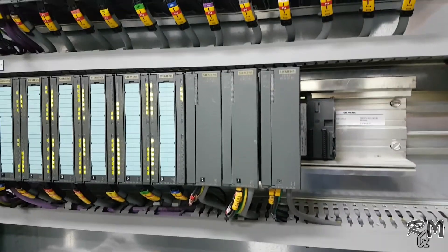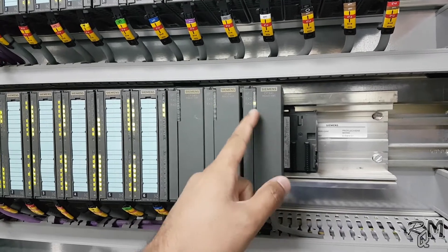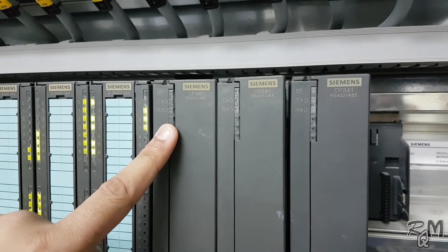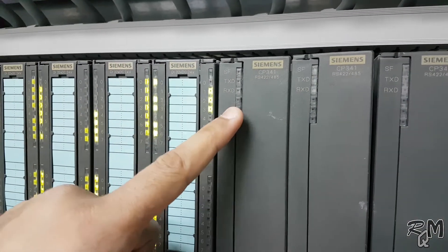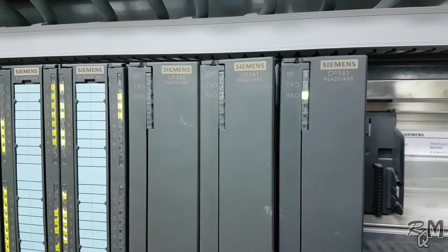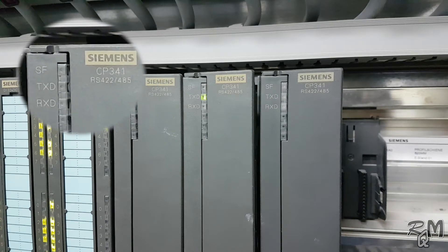You can see here in this rack, three CP341 communication modules are installed. From the right side, the first and second modules' transmit data and receive data LEDs are blinking, whereas all LEDs of the third module are off, which shows there is no communication between CP341 and other devices. Even the system fault LED is off, due to which PCS7 is unable to generate any system alarm — that's why the operator is unable to take action immediately.